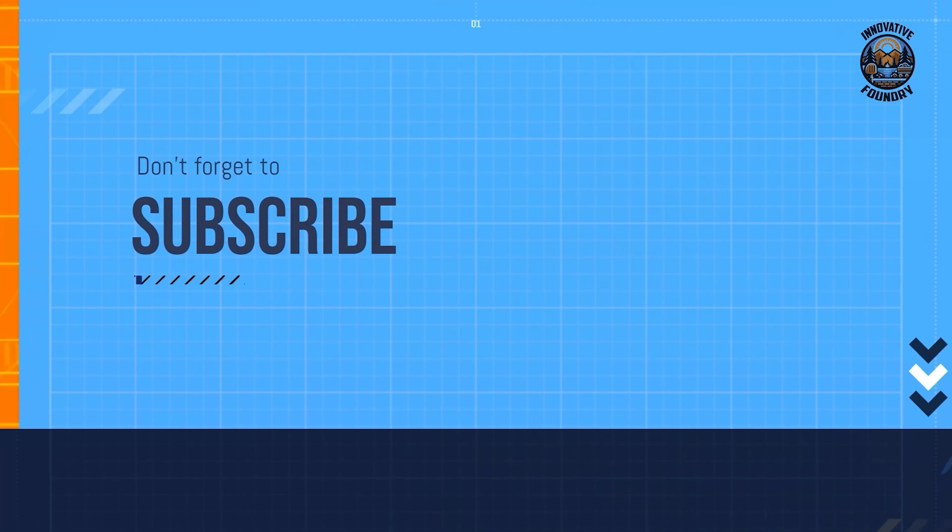If you're still interested in gear and gadgets, consider subscribing to the channel for more exciting content like this.